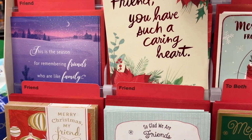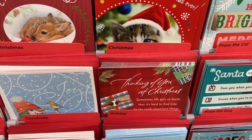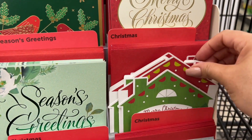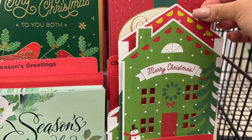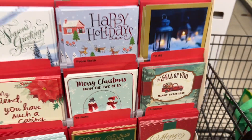Here's a close-up of the individual Christmas cards. Someone asked if I could share them in a little more detail. This one is cute — it looks like it has a fold effect, though it's hard to see here.